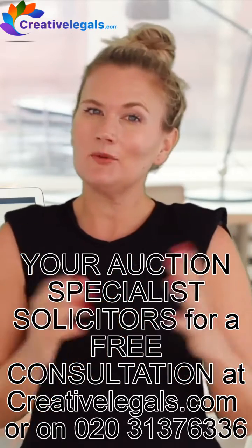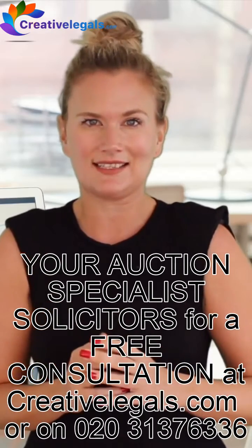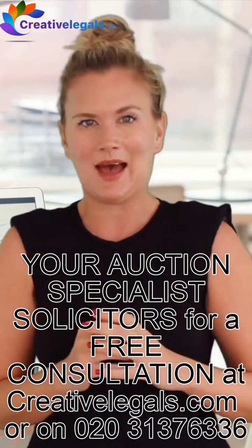When it comes to auctions, the small print that makes the big difference — I'm going to help you understand what you should look out for in an auction legal pack.